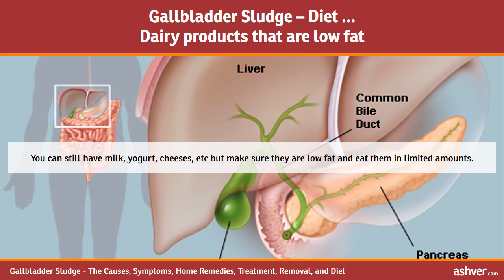You can still have dairy products such as milk, yogurt, and cheeses, but make sure they are low fat and eat them in limited amounts.